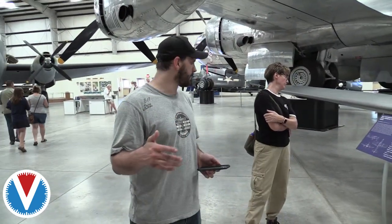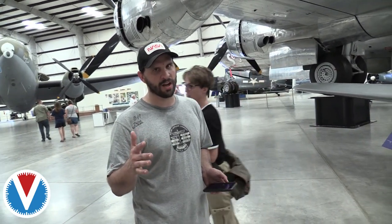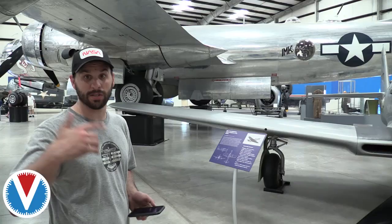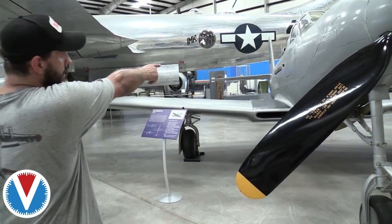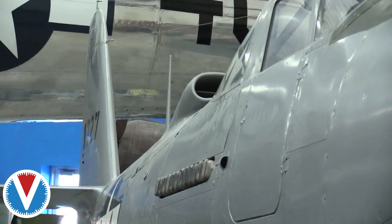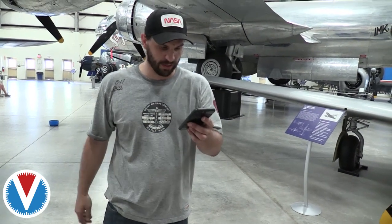This is a P-63 Aircobra — a really weird plane. It's a US plane made by Bell, but we didn't use them much; it's the Soviets that actually used these a lot. The strange thing about this plane is that despite looking like a regular propeller plane, the engine is behind the cockpit, with a drive shaft going around the cockpit to the front propeller. These planes were notorious for being a little unstable because their center of lift and center of mass are almost directly aligned, making them prone to entering flat spins easily.